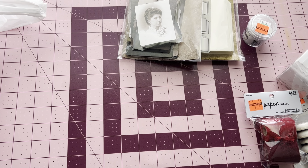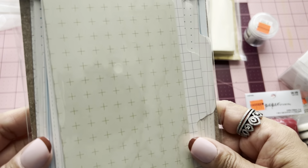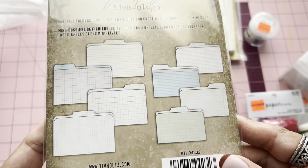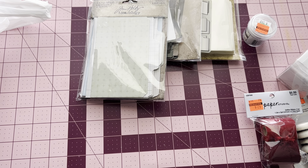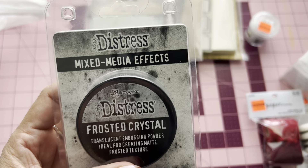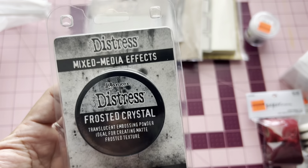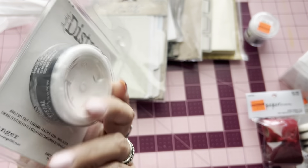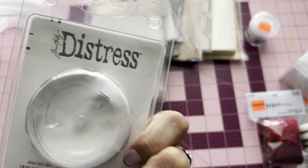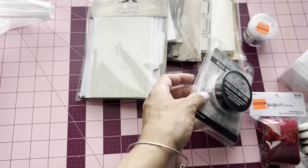And then this is what I was looking for — these are the mini file folders. There are eight pieces. I picked those up. I should have picked up another one but I might end up going back. And then I did pick up the Frosted Crystals — the translucent embossing powder, ideal for creating matte frosted textured effects. I picked that up from Distress Mixed Media Effects from Ranger. Oh, this is the embossing crystal — that's really cool. I thought it was like little stuff you put on, but that's what I was looking for. And actually that was the last one of that.